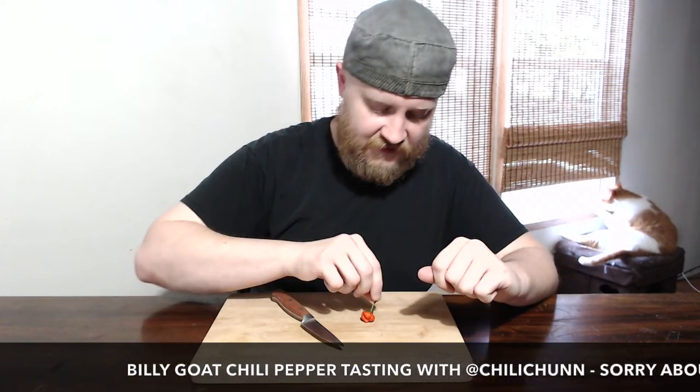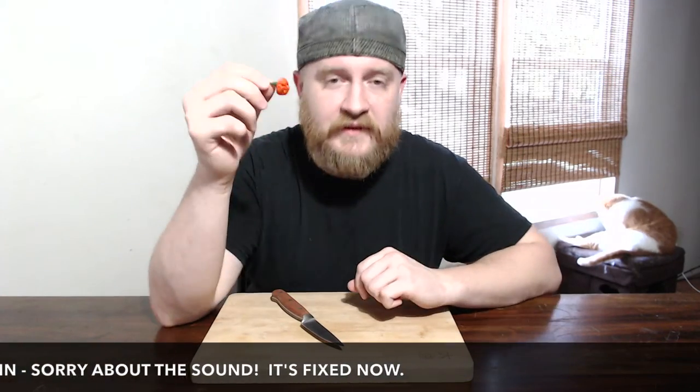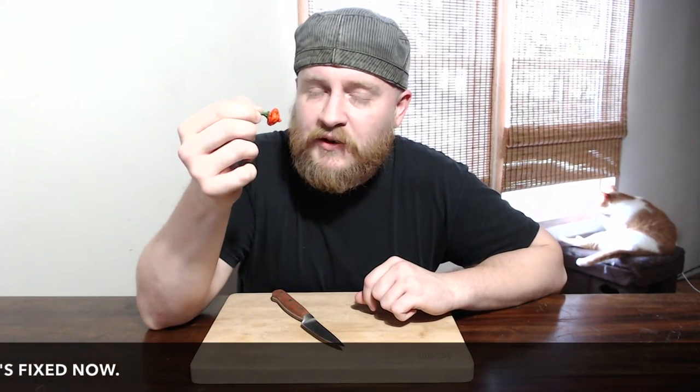Hi, welcome to another chili pepper tasting with your YouTube person, Chili Tim. We've got an interesting one from my garden today called the Billy Goat Chili.